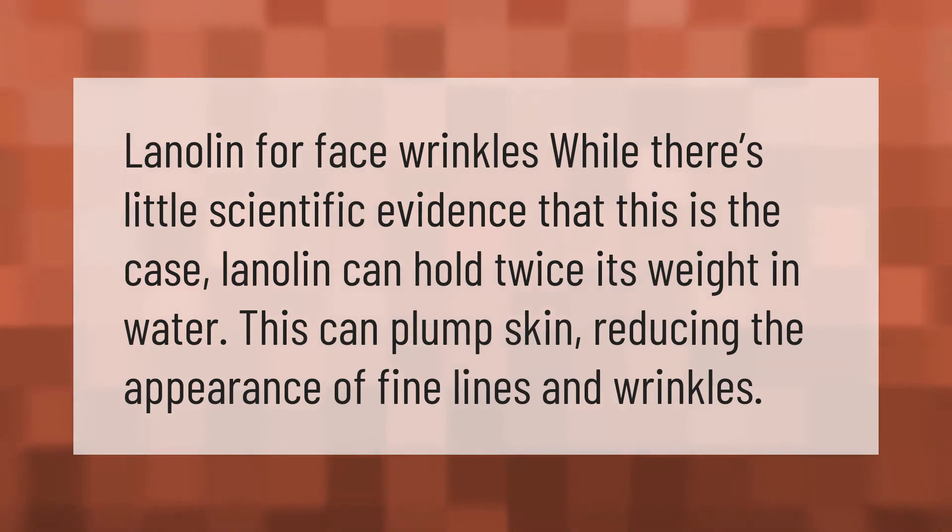Lanolin for face wrinkles: while there's little scientific evidence that this is the case, lanolin can hold twice its weight in water. This can plump the skin, reducing the appearance of fine lines and wrinkles.